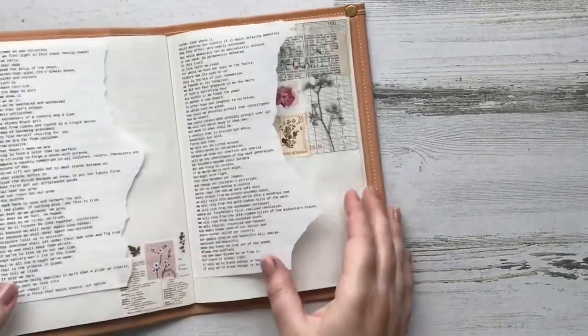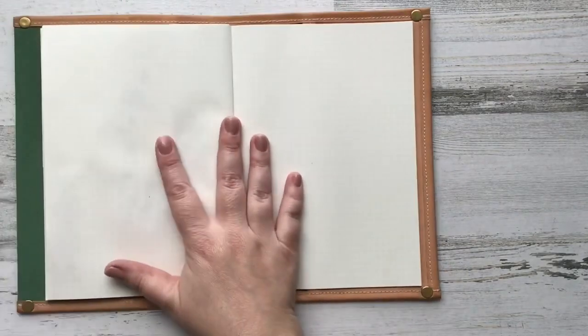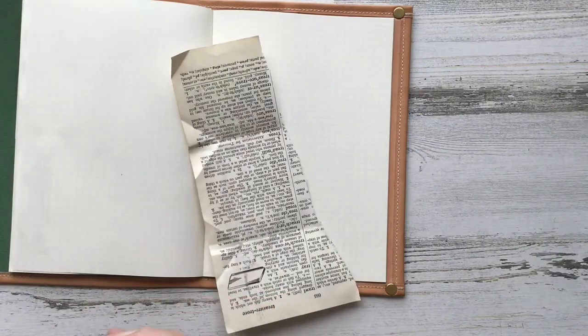Hey everybody and welcome to another fun journaling video. In today's video I am going to be making my February cover page and I'm just going to be using some supplies that I just got in from my best friend Sarah.